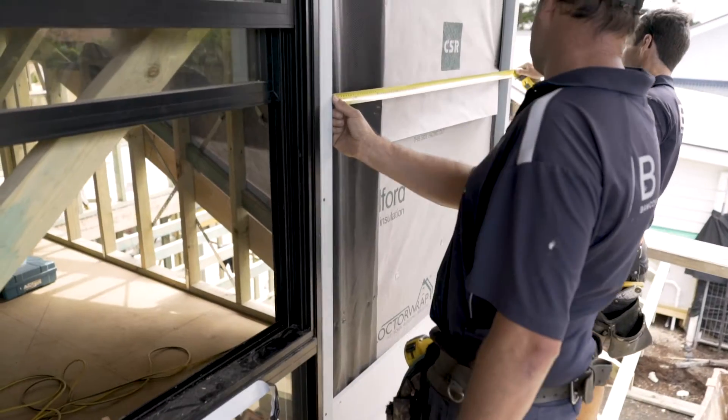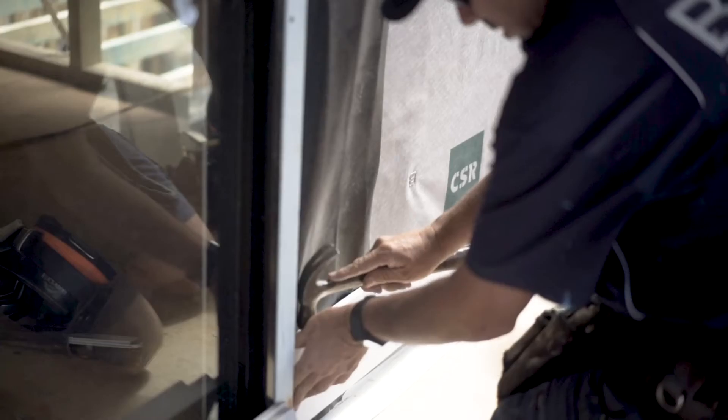Cementel is an Australian owned company. They're part of the CSR Group, which is the name behind some of Australia and New Zealand's most trusted building brands, including Gyprock Plasterboard.